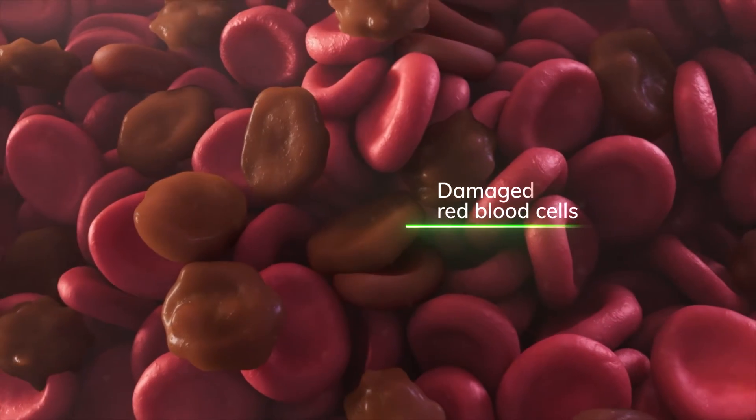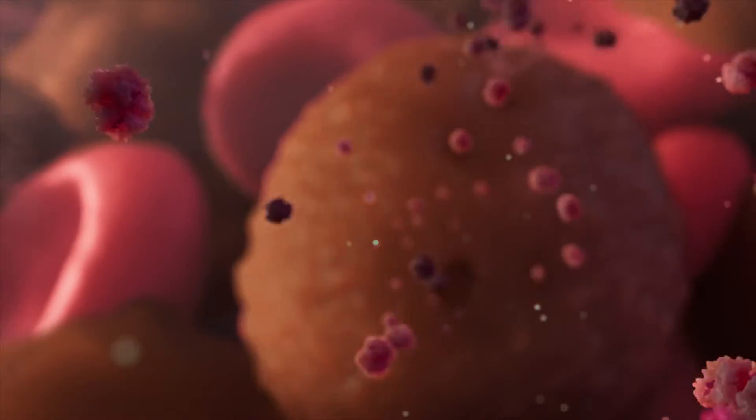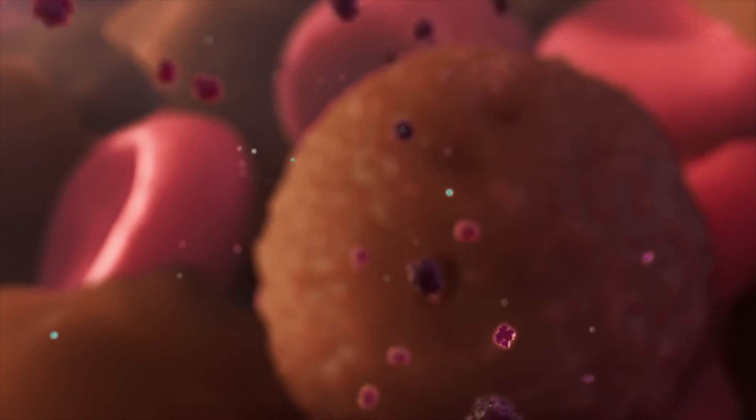The red blood cells continue to degrade the longer they are stored, and some can eventually burst, which releases iron and free hemoglobin.